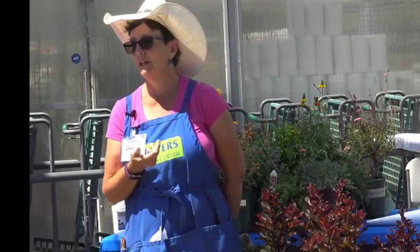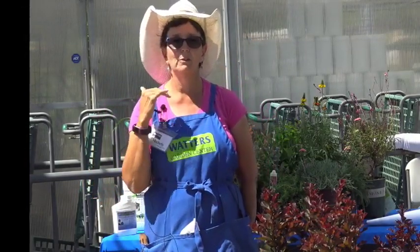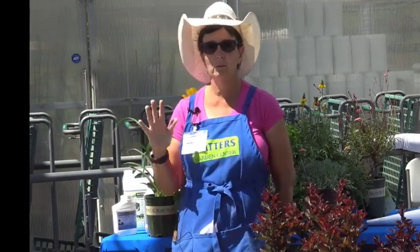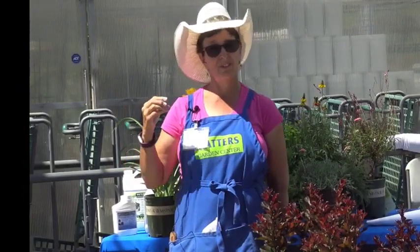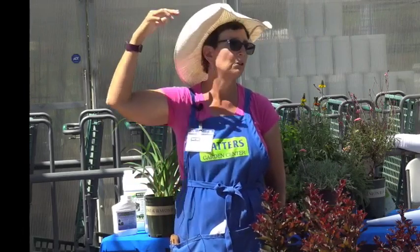Her question was about oleanders — I love them myself but they're Zone 8, so they're not reliably hardy here. If you have a sunny southern exposure you might get away with it if you mulch it heavily. However, Zone 8 can go down to around 15°F, while Zone 7 can go down to zero, which is actually our zone. If you're up in the mountain areas you're probably Zone 6.